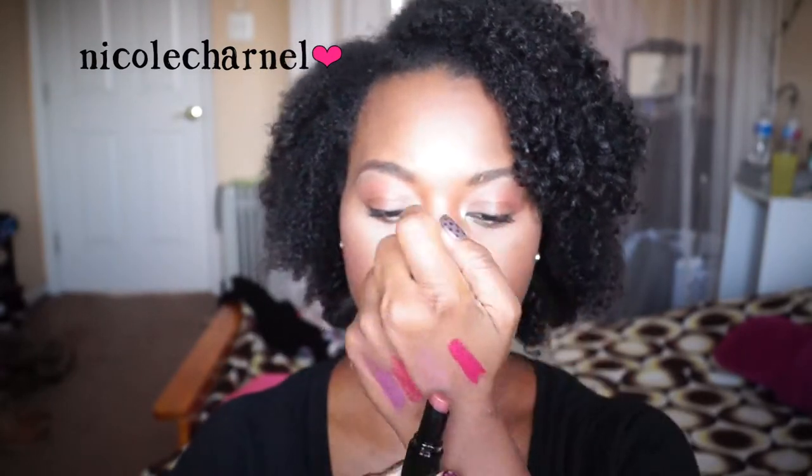The first one I'm going to talk about is an old one because I want to compare the old formula to this new formula. It's definitely different. This one is Mocha-licious — that's the swatch right there and it's what I'm wearing on my lips. It glides on very easily. It feels good on the lips as long as you put a nice moisturizing balm underneath it so it doesn't dry your lips out.